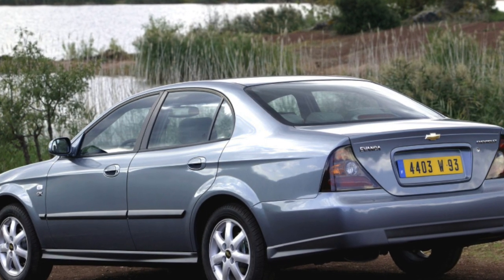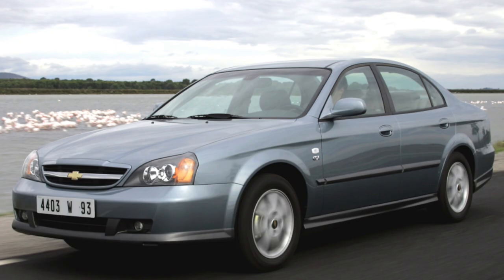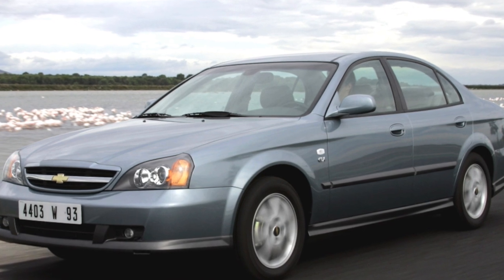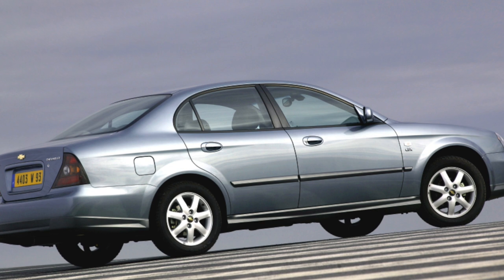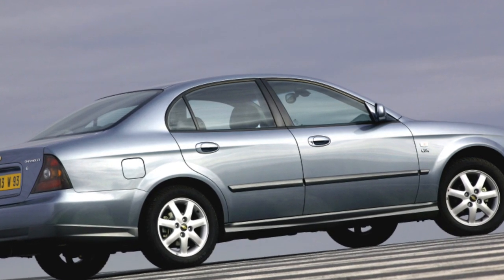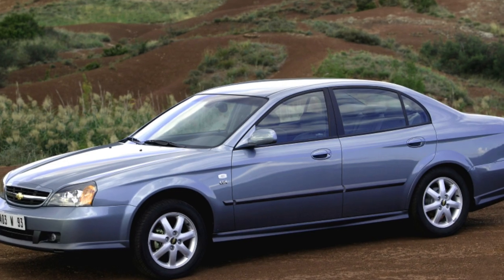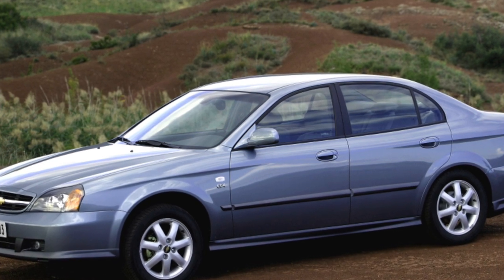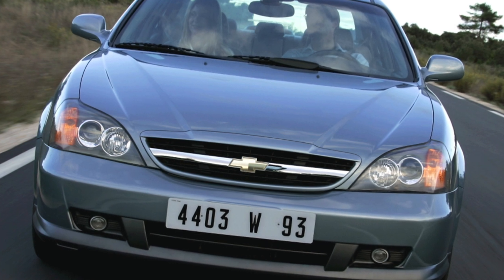The ignition system is more modern, with individual coils for each cylinder, and has no complaints. The 2.0-liter engine, especially when paired with an automatic, is clearly weak for this heavy car — it provides mediocre dynamics, accelerating to 100 km/h in 11.8 seconds and consuming 13.4 liters in the urban cycle. It is better to buy this engine with a manual gearbox, and we recommend the 2.5-liter engine with automatic transmission.